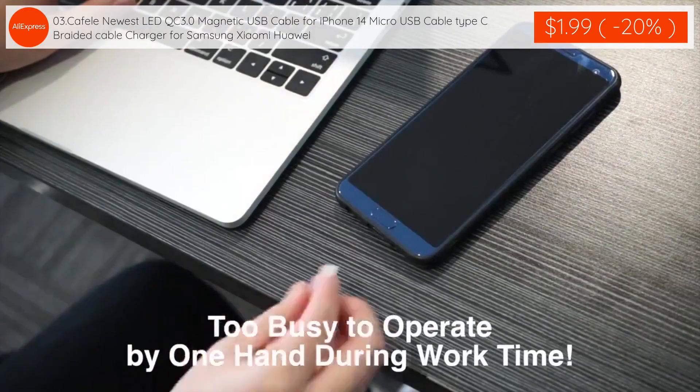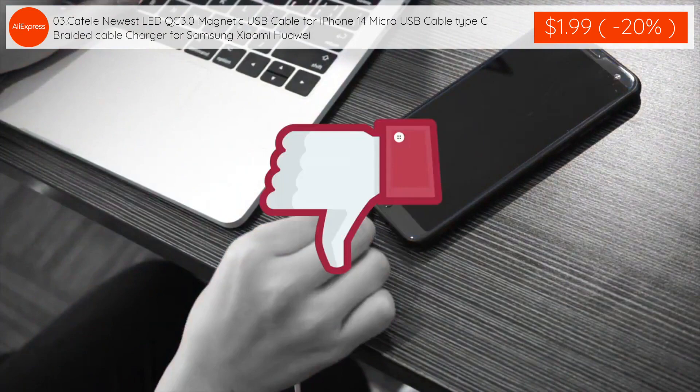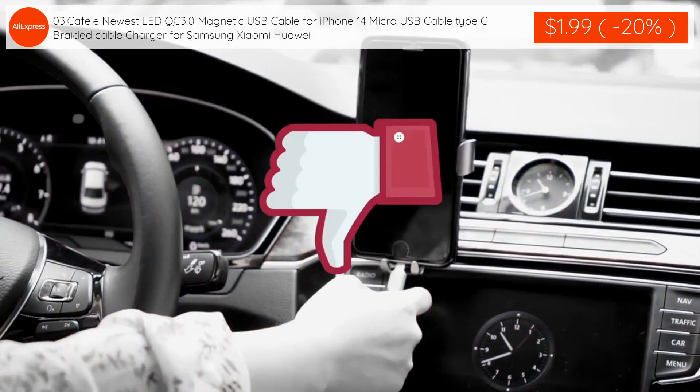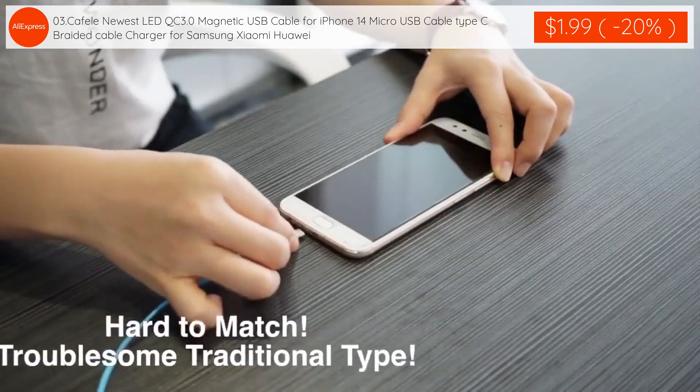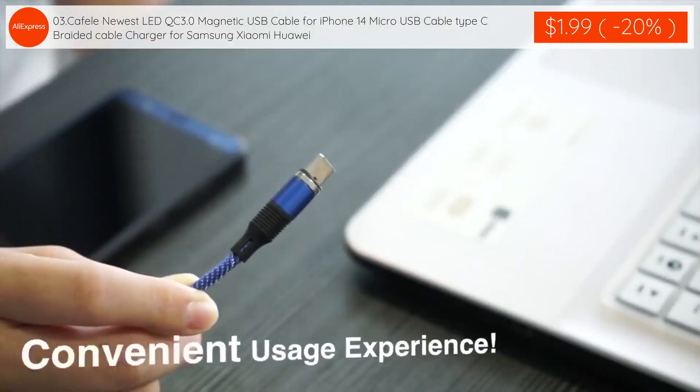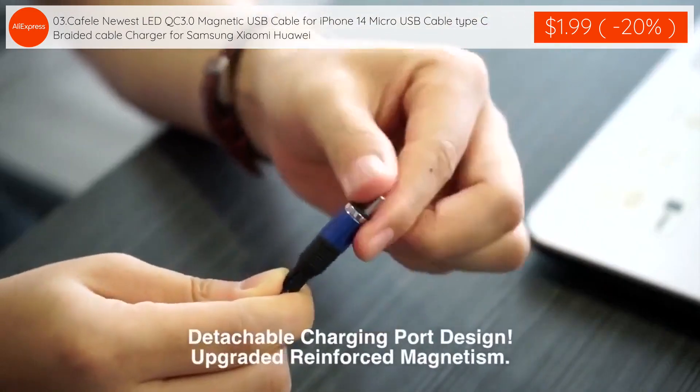The third product: Kafele newest LED QC 3.0 magnetic USB cable for iPhone 14, Micro USB cable, Type-C braided cable charger for Samsung, Xiaomi, and Huawei is $1.99 with 20% discount applied.